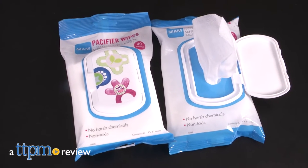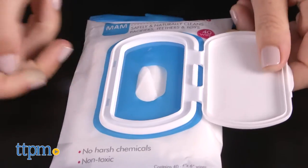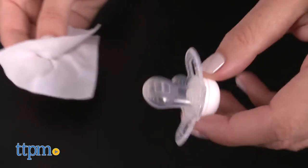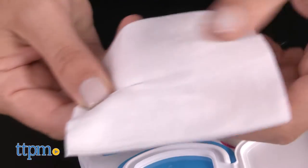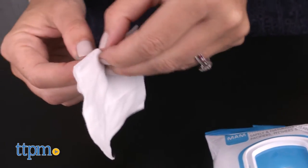Keep babies' pacifiers and toys clean with these non-toxic wipes. Hi, I'm Tammy with TTPM, and these are pacifier wipes from Mam — a set of 40 wipes that safely and naturally clean pacifiers, teethers, and more. As a mom of twins who both loved their pacifiers, I can attest to how often these things fall on the ground, often in the grossest places. A great solution for on-the-go moms or even for use at home.